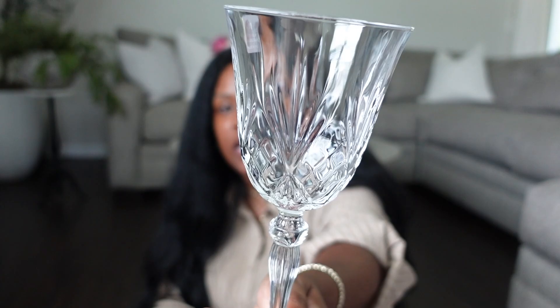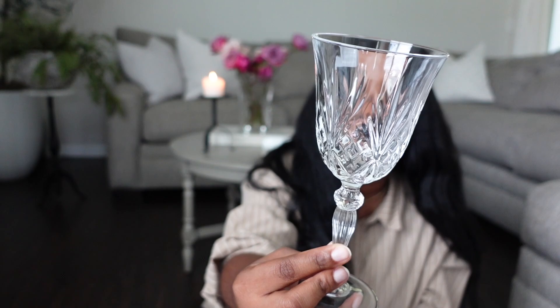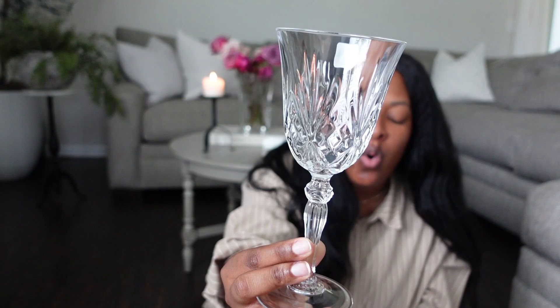My sister is getting married and I plan on doing a mop tablescape — I am in charge of the bridal shower. So I bought these wine glasses from HomeGoods. I did find these on Amazon as well, which I will link below. I love the silhouette — it gives off a more classic, timeless, and romantic vibe, which is exactly the vibe I'm going for. It came in a set of six. The stem and detail of the glass is gorgeous and it was only $20. I am happy with this purchase.